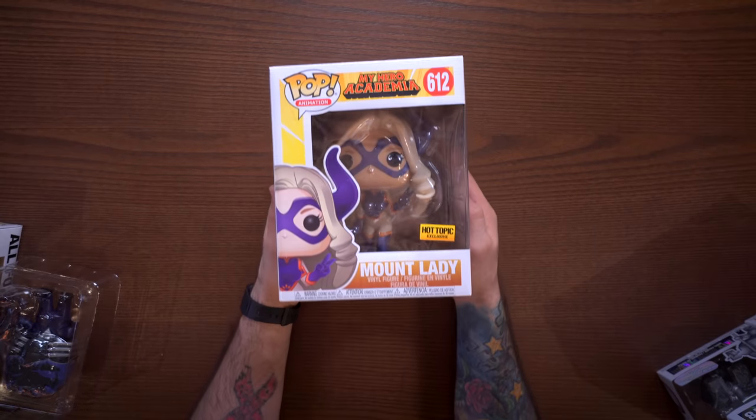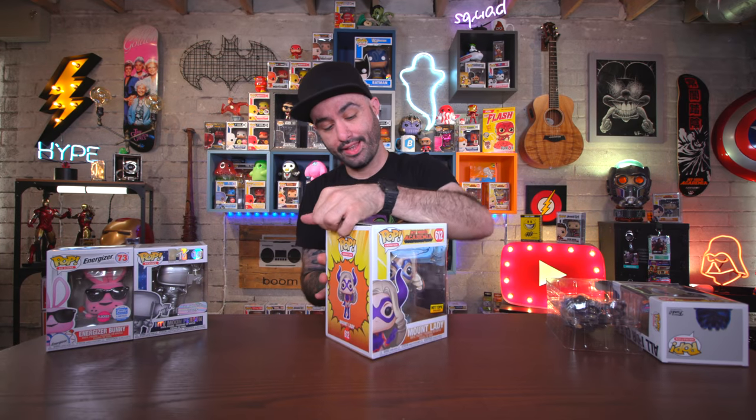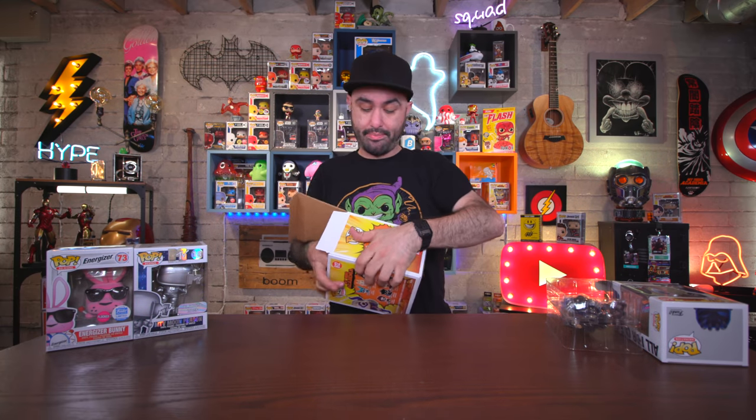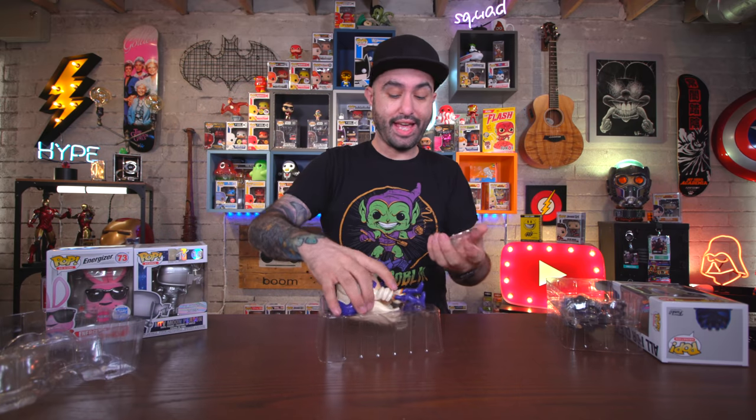I do have another My Hero pop — this is Mount Lady right here. This was a Hot Topic exclusive that just came out not too long ago. It's a six-inch pop if you couldn't tell — it's a pretty big pop — and I scooped this up at Hot Topic.